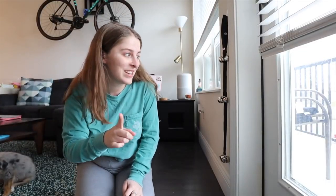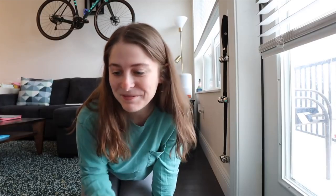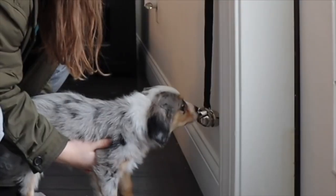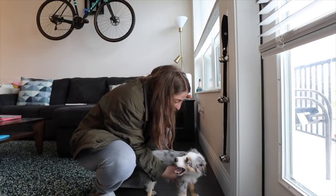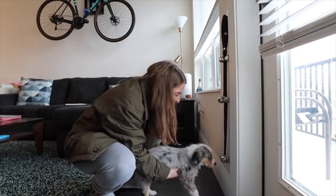It took about three days for her to catch on to what 'let's go potty' meant. She's still kind of getting used to it here, but she's already rung the bell with her nose a few times. Let me see if she'll do it — let's go potty. She touched it! Good girl, let's go potty. And she was again eight weeks old when we started.